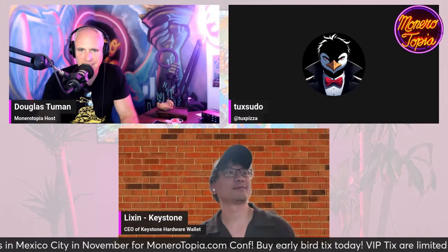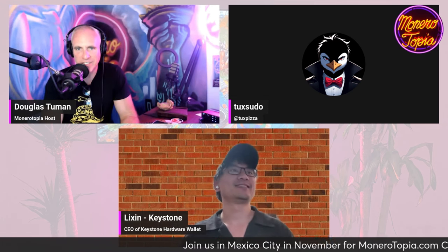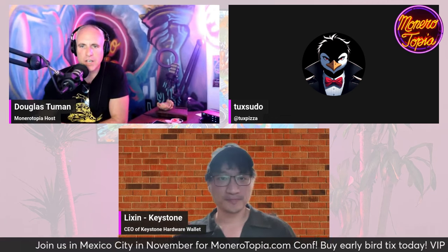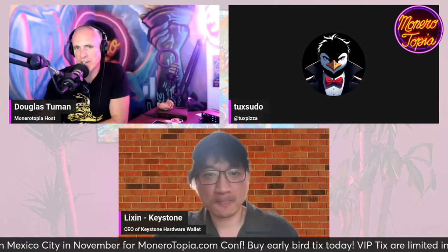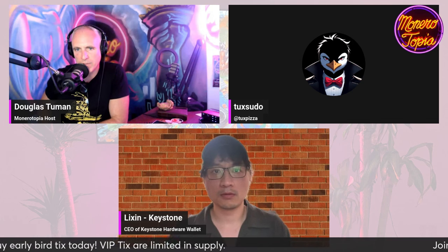Lixin, hey, hello Douglas. How's it going, man? Thanks for jumping on. Thank you for having me. I just learned of you guys recently — I actually didn't really know much about Keystone, but I saw the chatter on X about Keystone being interested potentially in adding Monero to their hardware wallet.